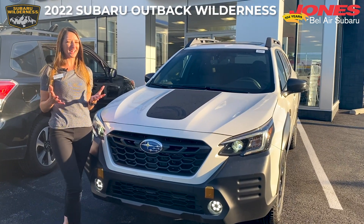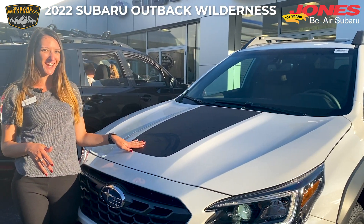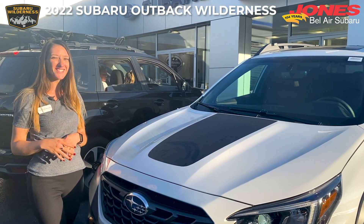One of the features that really makes you aware that this is a Subaru Wilderness Edition is the anti-glare hood decal. This is really great especially if you've got bright sun hitting you on the trails — this will help prevent that.